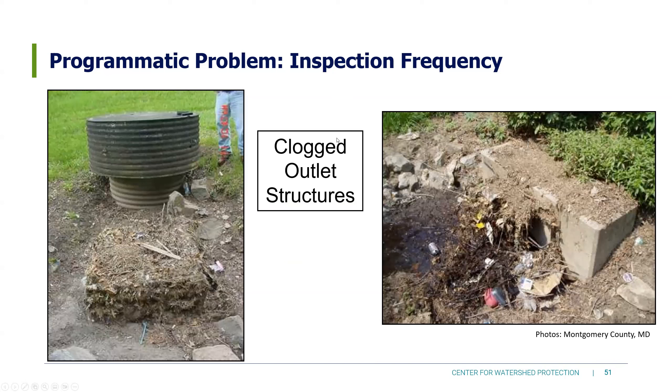Inspection frequency: these two BMPs with a lot of sediment built up over time don't appear to have been inspected regularly by the responsible community. That's both a design and an owner problem, but with many BMPs, if the community is not enforcing maintenance, it's not going to happen.